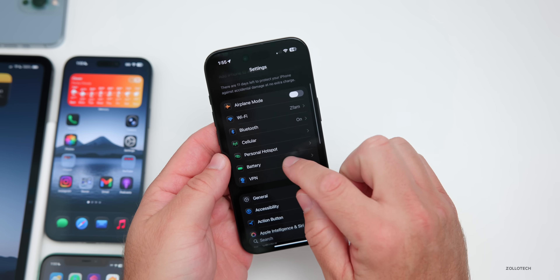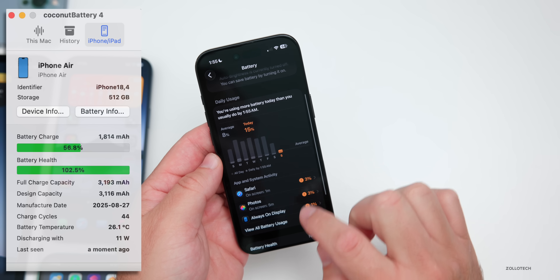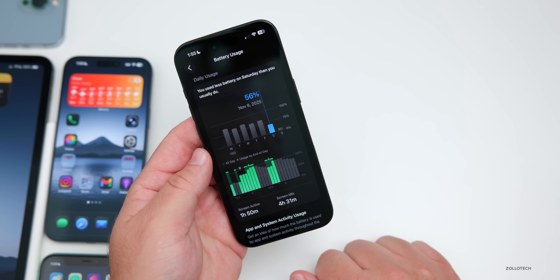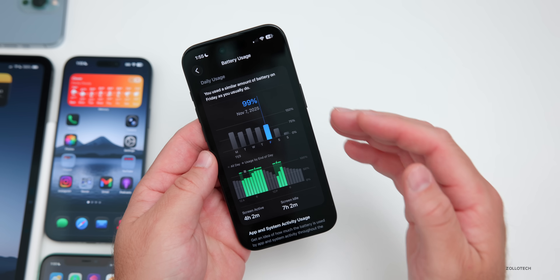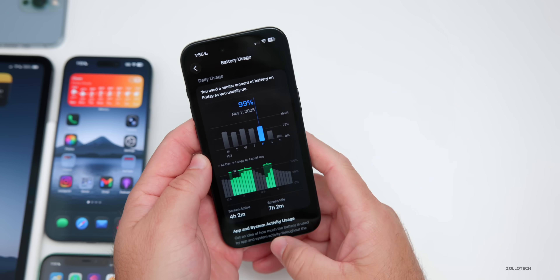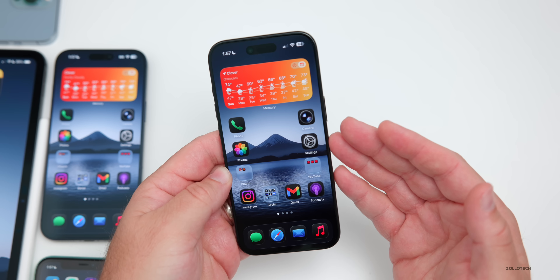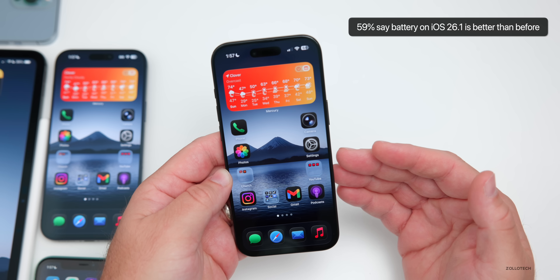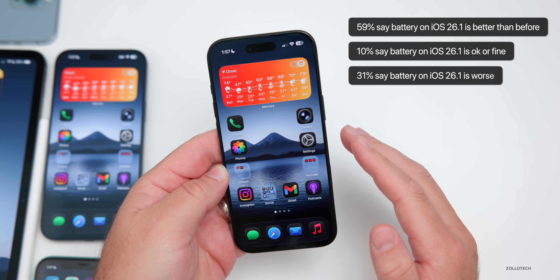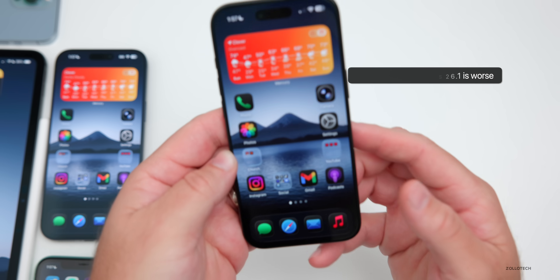For battery life on the iPhone Air: I'm at 100% capacity with 44 cycles. Yesterday I had 56% usage with 1 hour 50 minutes of screen-on time and 4 hours 31 minutes of screen idle. The day before, I used 99% of the battery with about 4 hours and 2 minutes of screen-on time. Overall that's about 4 to 5 hours of screen-on time — much better than the 2 to 3 hours I was getting on iOS 26.0.1. Community poll results: 59% say battery is better, 10% say it's okay, and 31% say it's worse — mostly on older phones like the iPhone 14 or older.